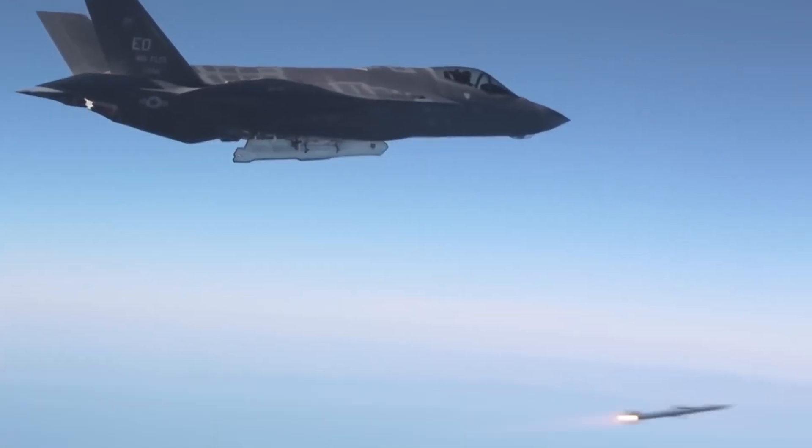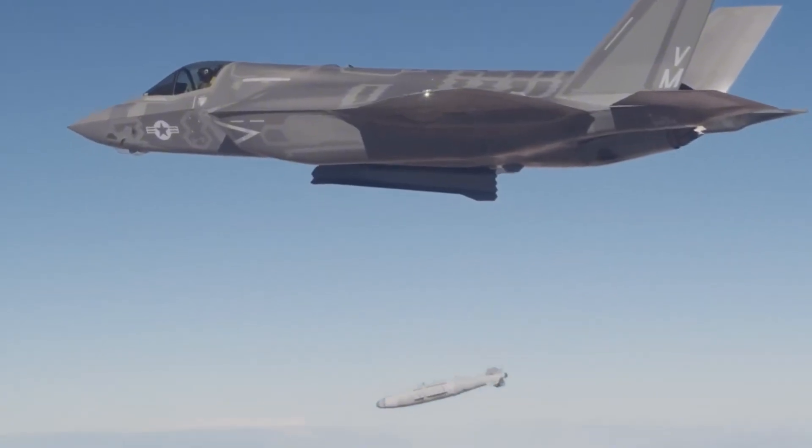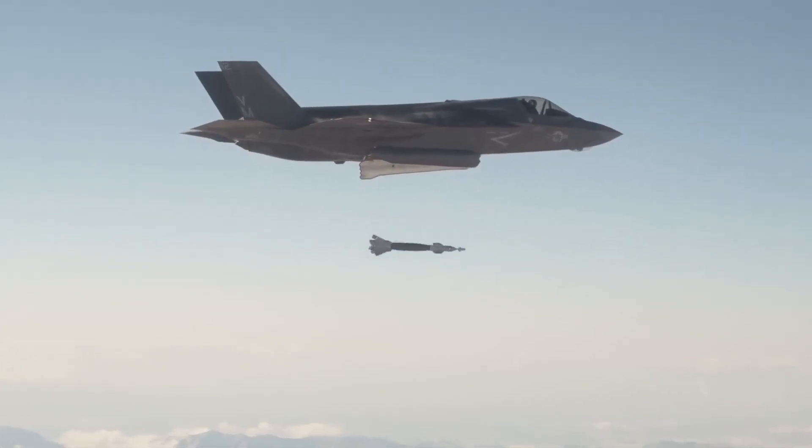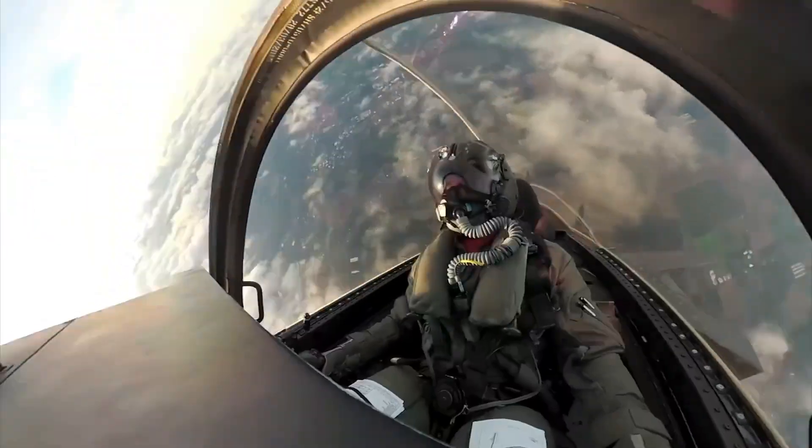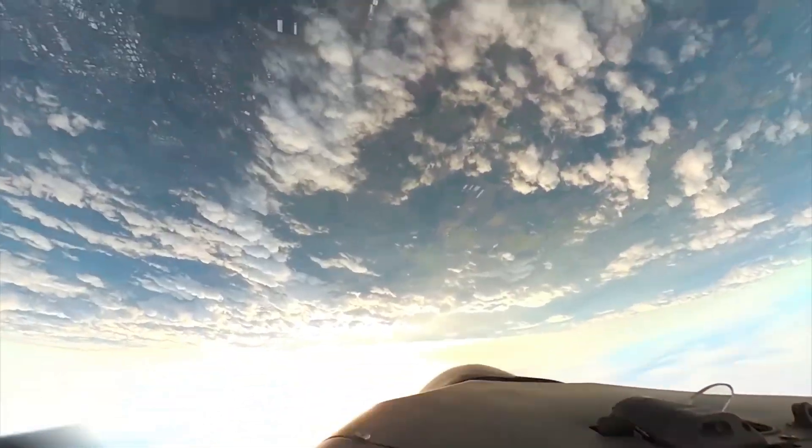Here's what makes this absolutely extraordinary. The F-35 program operates under ironclad rules. Lockheed Martin controls everything. Every line of code. Every software update. Every maintenance procedure.